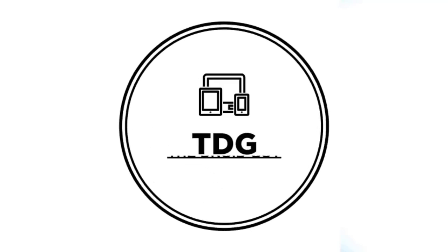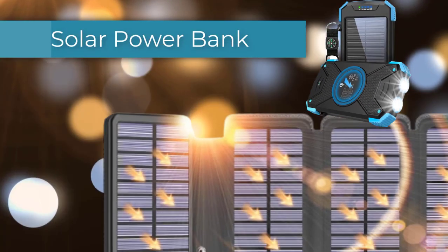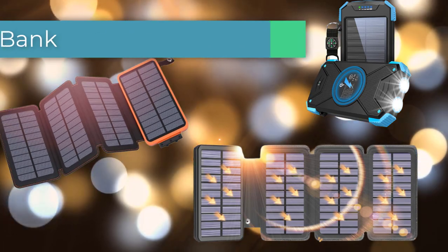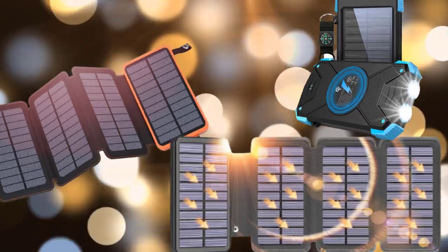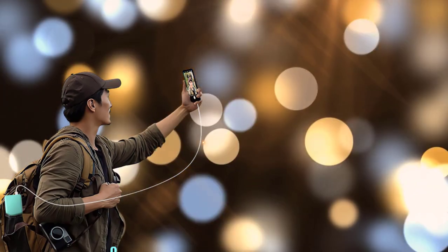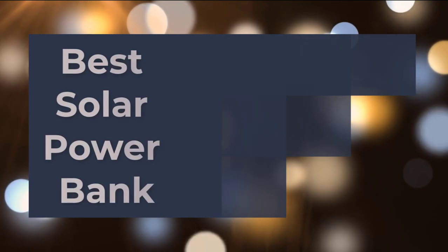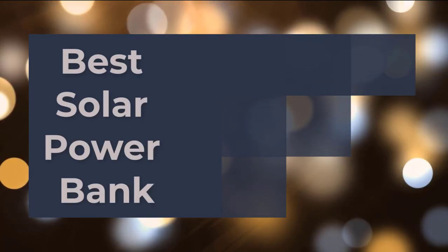Hey guys, welcome to the Droid Guide channel. As we all know, batteries are limited and require charging from time to time. In today's technological world, charging has become an integral part of our daily living, where there is always a need to charge most electronics, especially mobile phones. If you are in an outdoor setting and electricity is short in supply, solar chargers are very useful and helpful. That is why for today, we have gathered 10 of the best solar power banks available in the market.